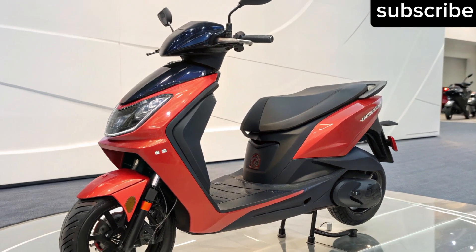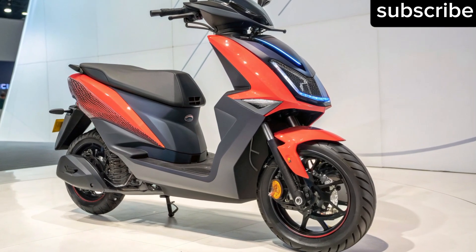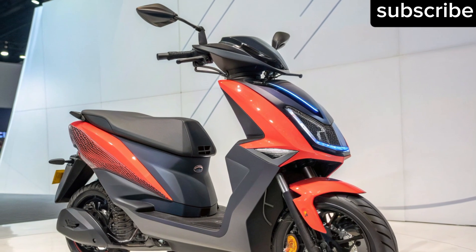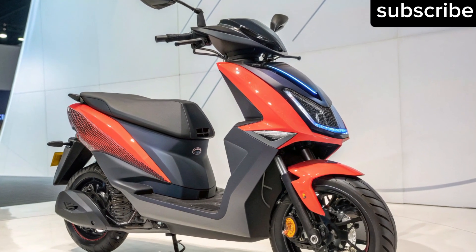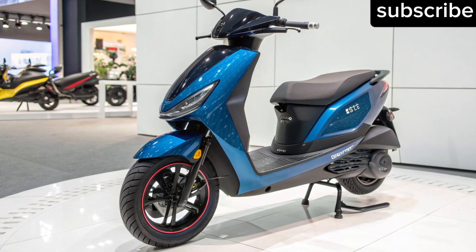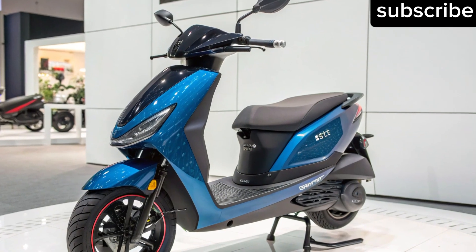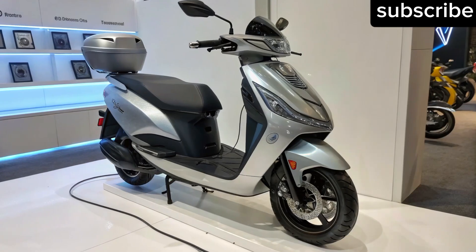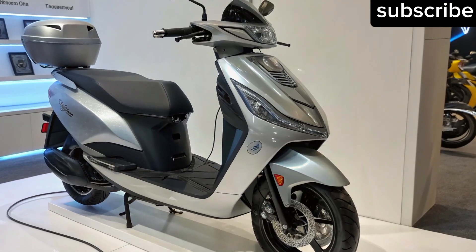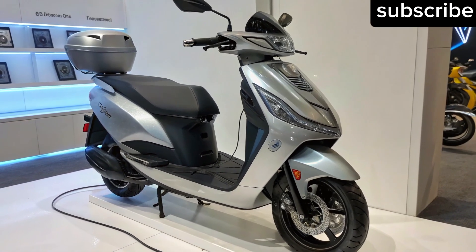Conclusion — the United Biker verdict: The Tata Electric Scooter 2026 has all the ingredients to revolutionize India's electric mobility scene — futuristic design, incredible range, smart technology and solid performance. It's not just a scooter; it's a statement that electric mobility has matured. Stay tuned to United Biker for more updates on this powerful innovation. Don't forget to subscribe, like and share this video if you're as excited as we are about the future of electric two-wheelers. Ride safe, ride smart, and as always, stay connected with United Biker.